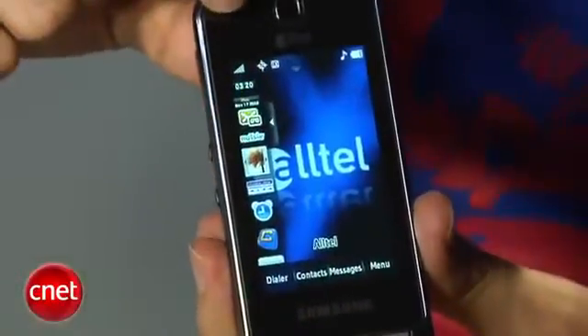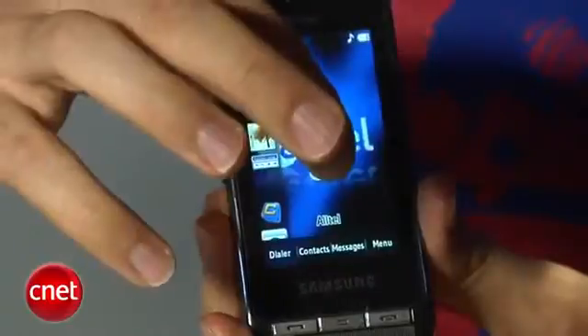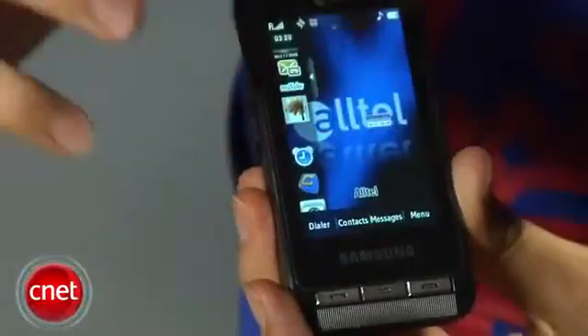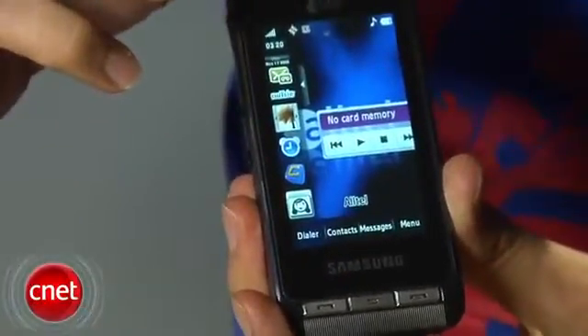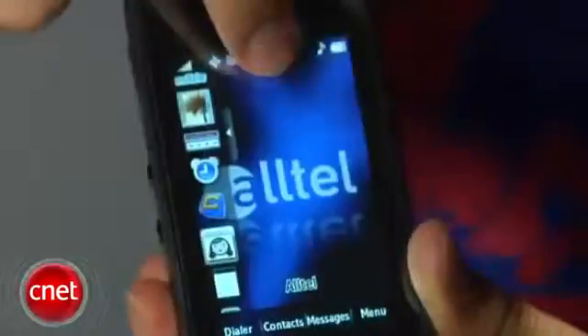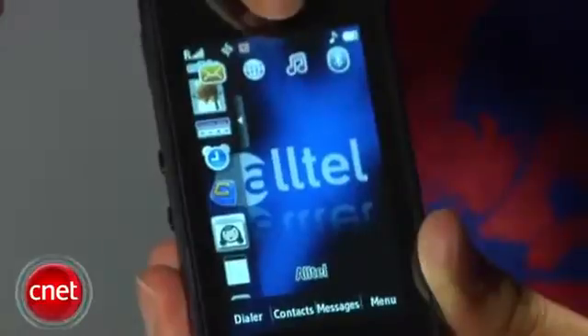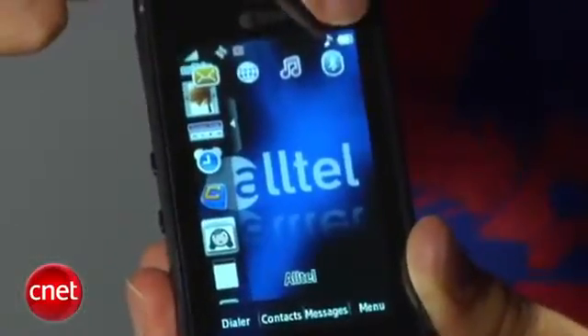The touchscreen is pretty good. I wish it was just a little bit bigger — felt like it could take a little more advantage of the phone's real estate. I found it pretty responsive most of the time. It does have Samsung's TouchWiz interface, which includes a shortcut bar here on the side that you can hide. You can access a lot of functions by just holding them down or by dragging them onto the main screen. There's also a collapsible shortcut bar here on the top that has shortcuts for the messaging menu, the web browser, the music player and Bluetooth.